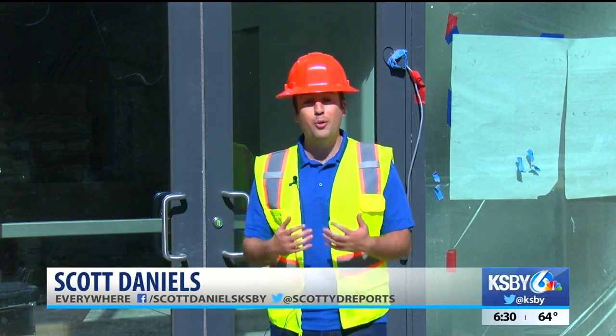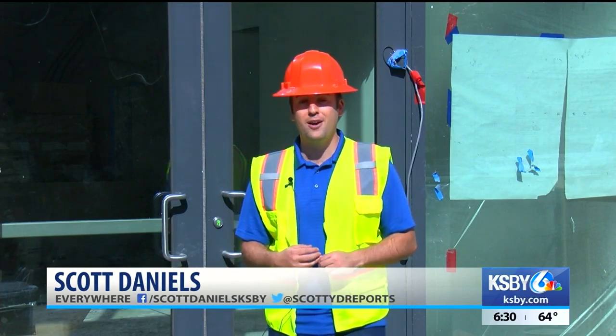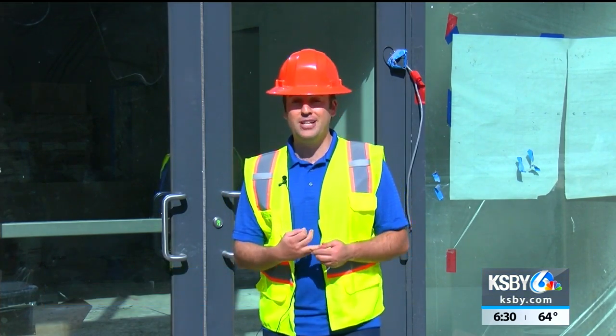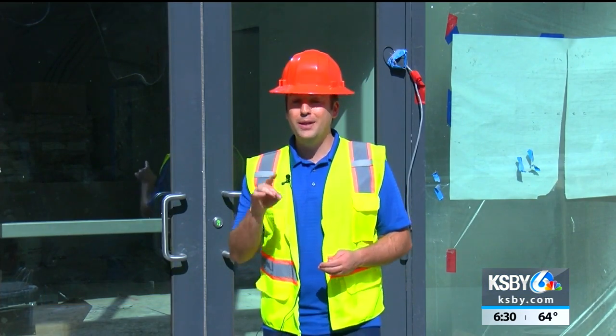KSBY News anchor Scott Daniels went on a tour of the residence halls to find out if they're close to being done. This is what it looks like in front of one of the brand new residence halls expected to open in just about four months. It doesn't appear to be ready, but we're going to find out just how close they are to opening their doors. They're spacious and have amenities you won't see anywhere else — but will they open in time?